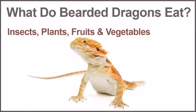Some safe fruits for bearded dragons include figs, apples, strawberries, melons, plum, pears, blueberries, pineapple, raisins, cranberries, grapes, prunes, watermelon, peaches, and cherries.